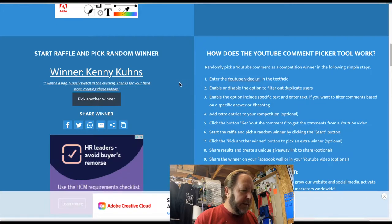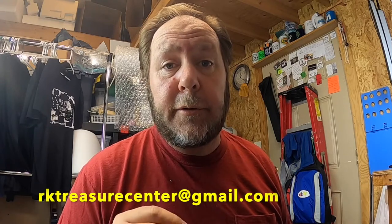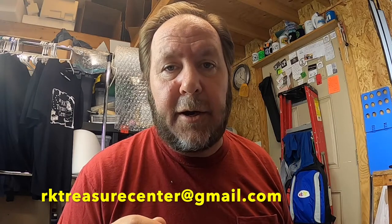Kenny Coons said: 'I want a bag. I usually watch in the evening. Thank you for your hard work creating these videos.' Well Kenny, thank you very much for watching — you are the winner! All you have to do is contact me through Gmail and leave your name and address so I can verify it's you. The email is rktreasurecenter@gmail.com. Thank you everyone for participating in this giveaway — keep watching because I'm going to have several more giveaways coming up in the near future.